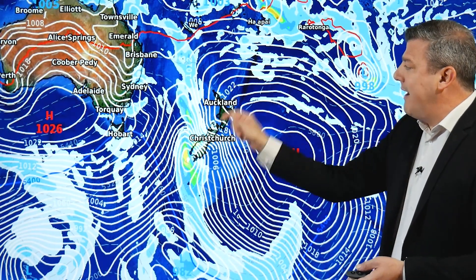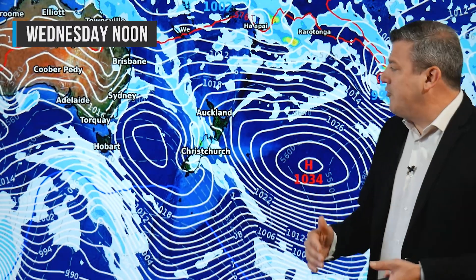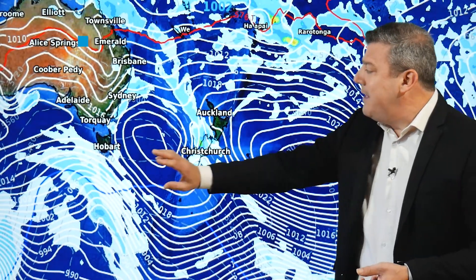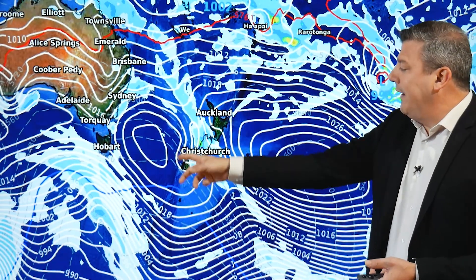Wind warnings potentially from about Cook Strait southwards. Our final map for Wednesday shows that system trying to sort of move up the country, but it's not having a very good chance. There's a high pressure system here pushing back against it and another high coming in and squeezing it, so basically it is falling apart.